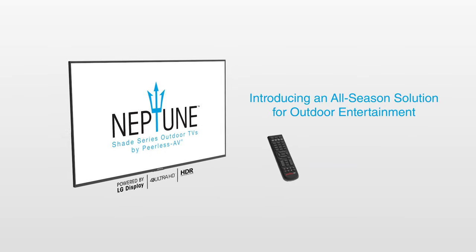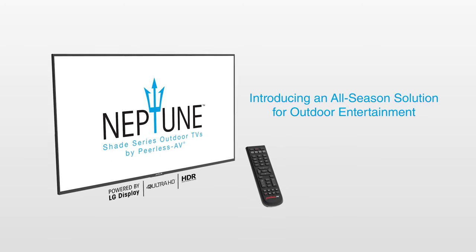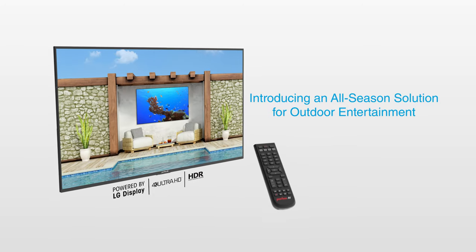Introducing an all-season solution for outdoor entertainment: Neptune Shade Series outdoor TVs by Peerless AV, powered by LG Displays.